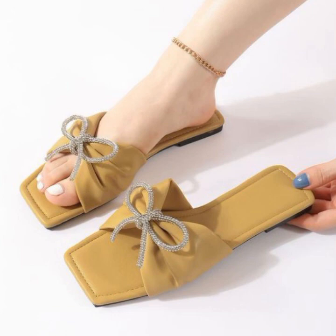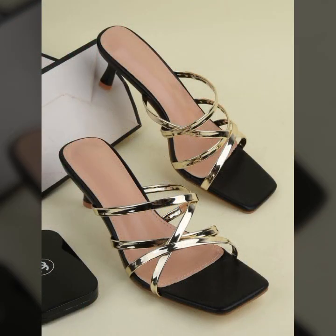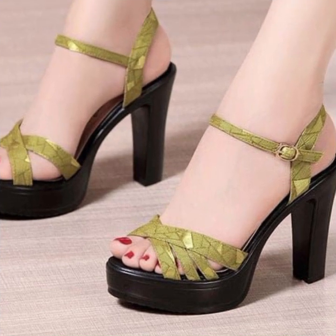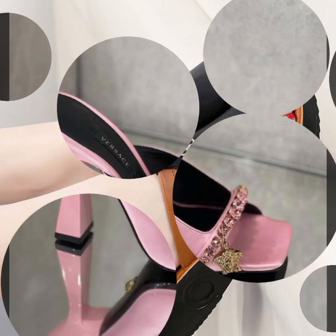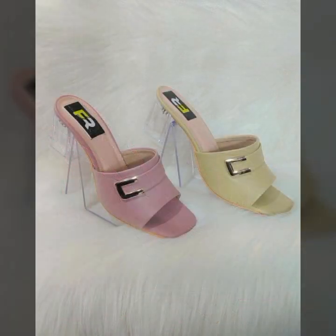I am back again with the most stylish, most demanding collection of beautiful and trendy, soft and easy slippers and sandal designs — easy to walk, beautiful and stylish women's designs, women's slipper designs, beautiful designs, beautiful ideas — for those ladies who love to wear such type of sandals and slippers.